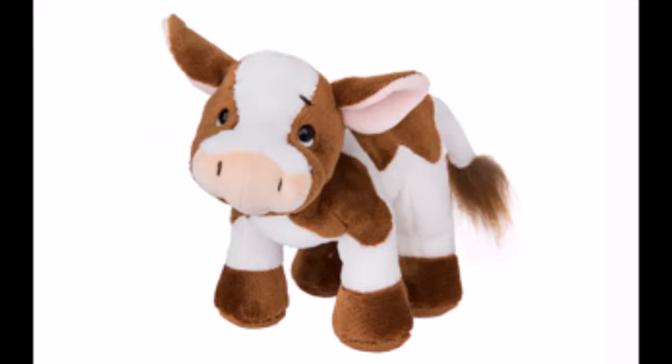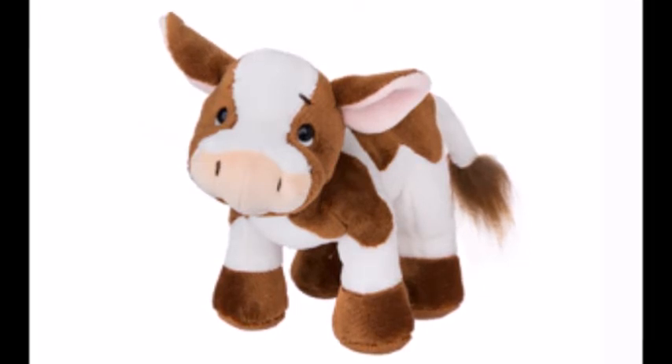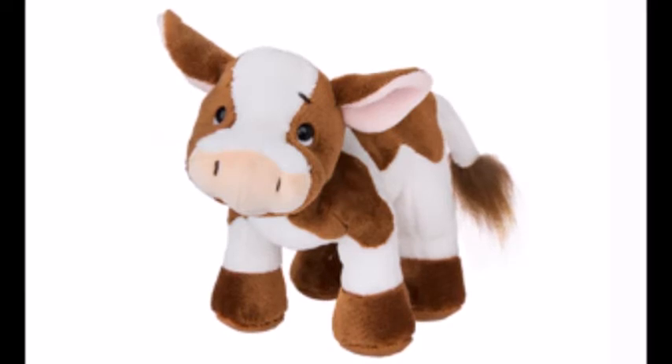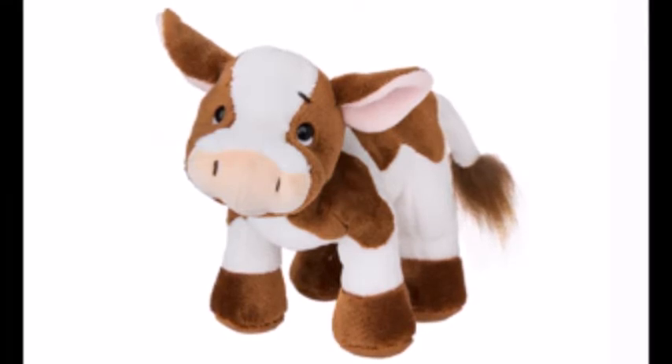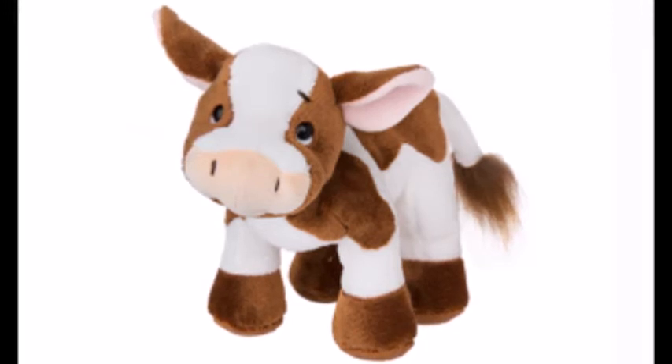The next Webkinz we have here is the Chocolate Milk Cow. I think this Webkinz is very adorable. Last month they released the Choco Vanilla Pony, and it almost seems like they're releasing farm animals with a brown and white color to them, so that looks really adorable.